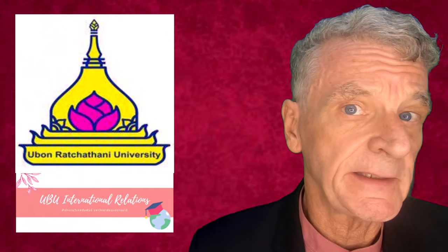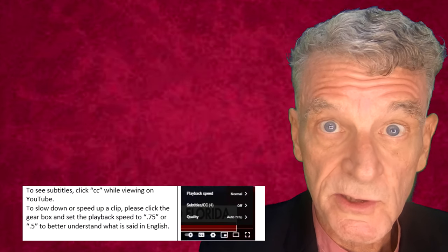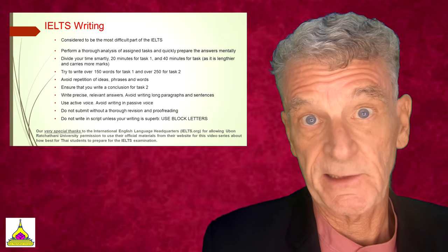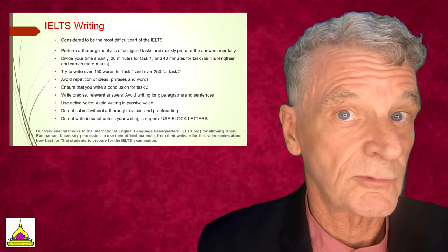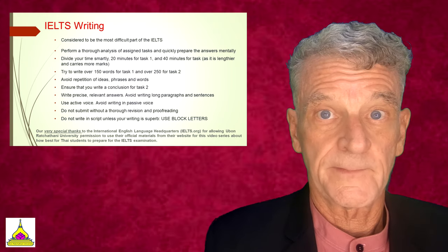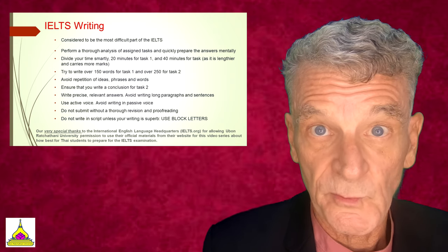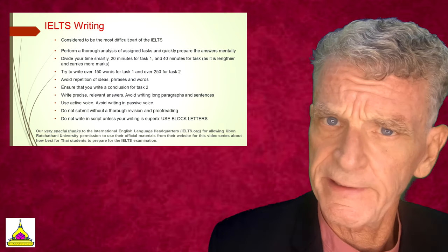Welcome to Ubon Ratchathani and the International Relations Office as we present some tips and guides for you to do well on the IELTS, or International English Language Testing System. This is our third segment on writing. Writing is considered the most difficult part of the IELTS exam. You'll want to form a thorough analysis of the items beforehand so that you're ready to write.